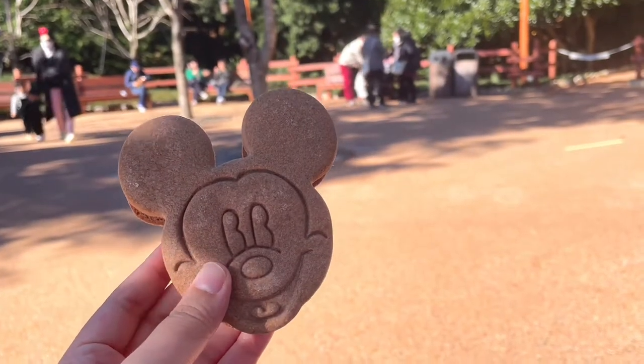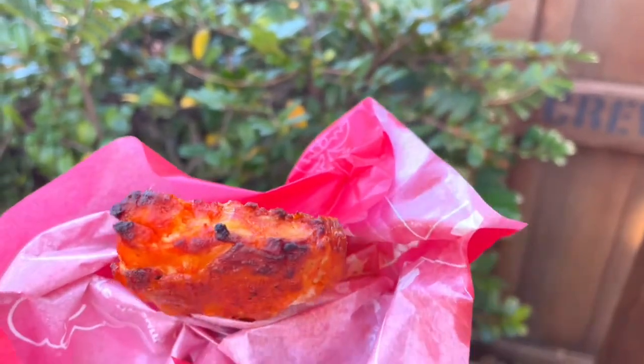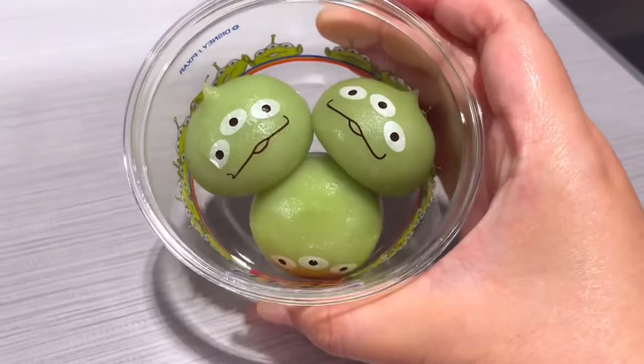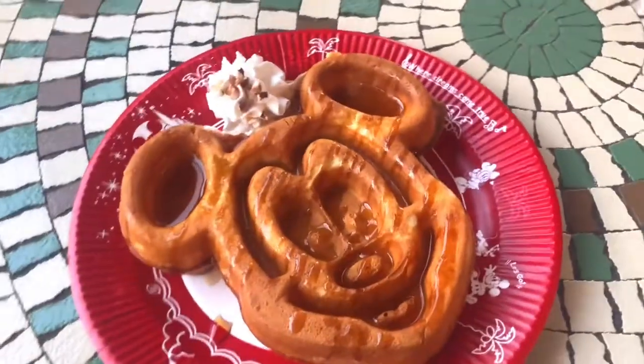Running out of poses? Holding Disney character-shaped snacks will definitely level up your photos in the park. I made a video of the cute, cheap, and yummy food you can try at Tokyo Disneyland, so make sure to watch that as well.